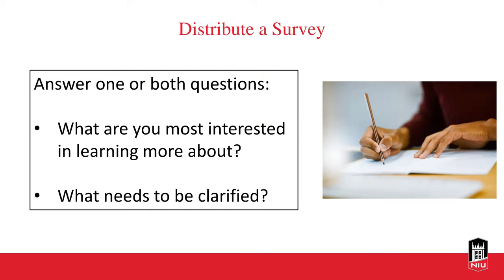Consider distributing a survey, which some instructors also use as an attendance tool. Ask students: what are you most interested in learning more about, or what needs to be clarified? The instructor can use these quick poll results to guide the next class period — if a trend shows everyone missed a certain topic, go back and cover it, or reach out to individual students who need more help. You can also make surveys anonymous so students feel more comfortable revealing what they're struggling with.